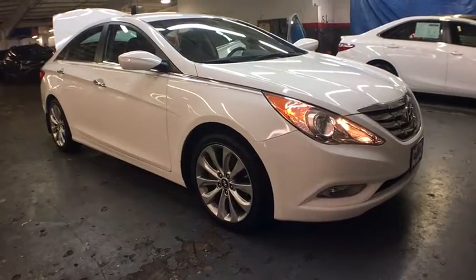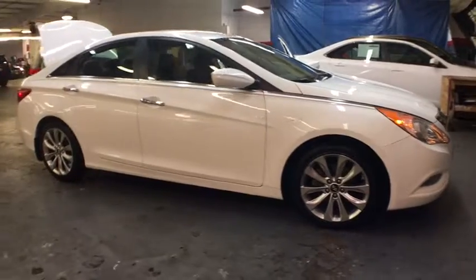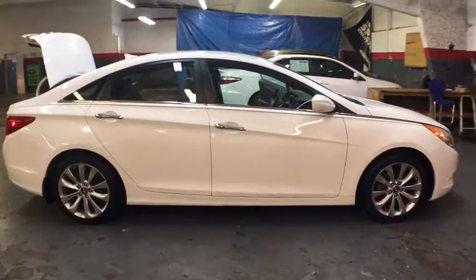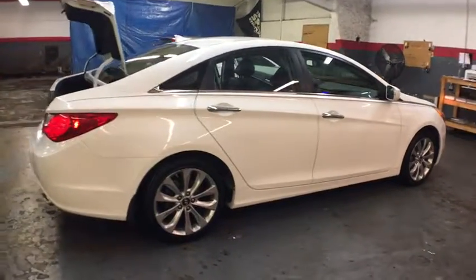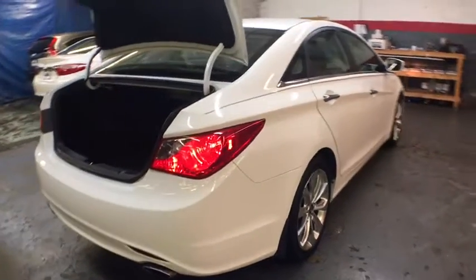The 2013 Hyundai Sonata. The Sonata has a long list of technologically advanced interior features and options that make driving safer, more convenient, and much more fun. Don't forget the exterior corrosion protection — a 14-step roto dip system that provides unmatched protection for your Sonata.